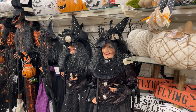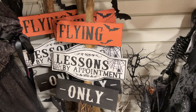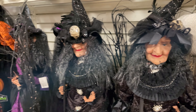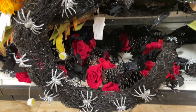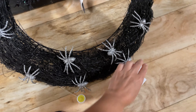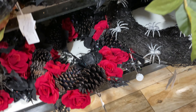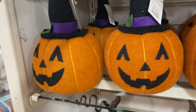They have treat jars and 'flying lessons' — it's really cute. They have some wreaths: a cute little spider wreath, and this one lights up — super cute, it's $20. Then they have the one with the spiders and the pine cones. They have these cute little pumpkins for $12.99.